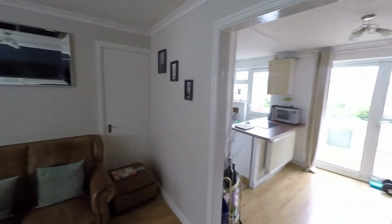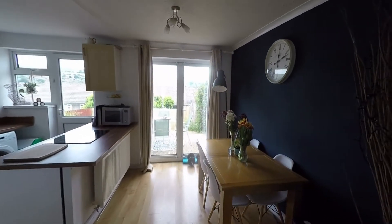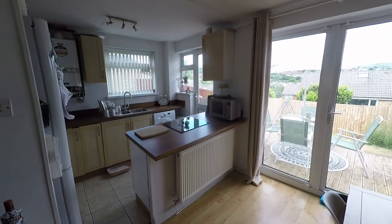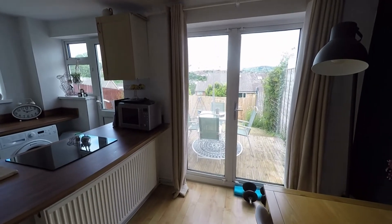We have this nice open plan archway taking us into the second reception room, making an ideal dining room with plenty of floor space for a dining table. As we can see it is open plan to the fitted kitchen and we also have the glazed doors taking us directly out to the rear enclosed garden.